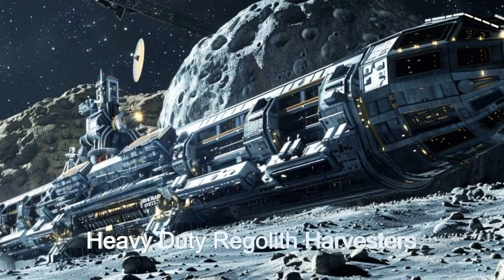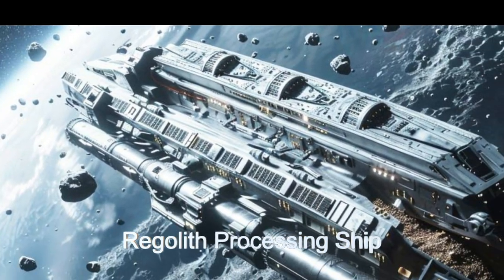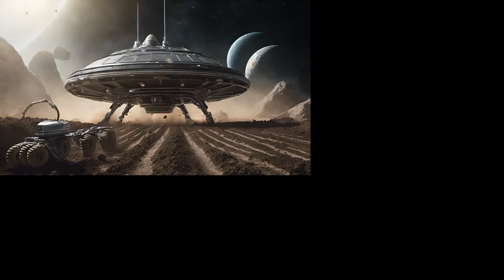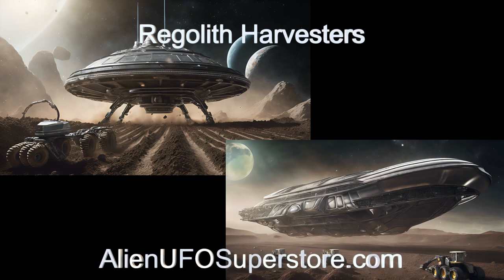All the ships feature advanced communication systems and energy-efficient designs, making them pioneers in space resource harvesting. Discover the wonders of the regolith harvesters. Dive into the description below and click on the link for detailed insights.